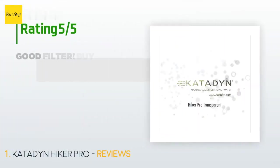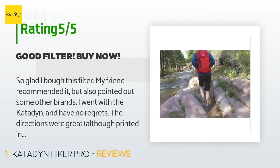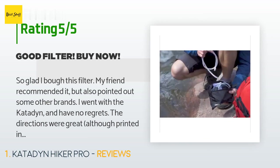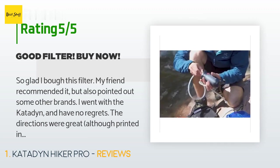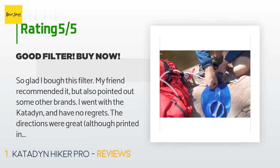The average rating of this product is 4.6 stars with more than 242 customer reviews. A customer said: "So glad I bought this filter. My friend recommended it but also pointed out some other brands. I went with the Katadyn and have no regrets. The directions were great, although printed in tiny type, and will get you all the way through pre-trip setup as well as post-trip cleaning and storage."